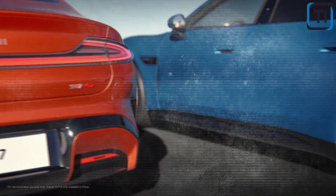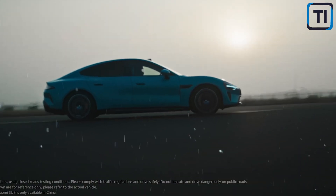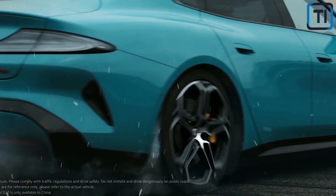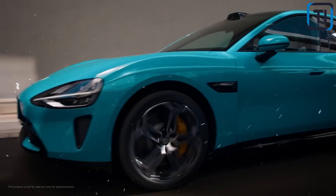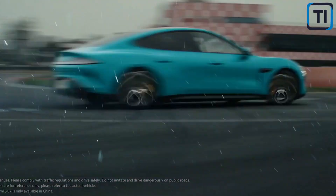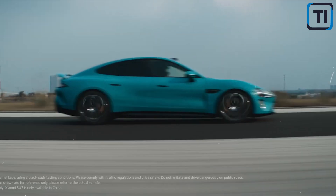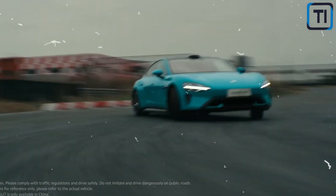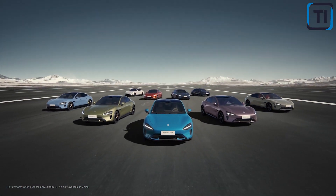But the design of the Xiaomi SU7EV isn't just about aesthetics — every element has been carefully considered to maximize aerodynamics, efficiency, and safety. Take the doors: they're not your typical hinge doors, but gullwing doors inspired by iconic sports cars of the past. These futuristic doors not only look great, but also make getting in and out of the vehicle easier, especially in tight parking spaces. And the wheels are as much a work of art as a functional component — special aero wheels designed to reduce drag and improve aerodynamics, resulting in a smoother ride with improved efficiency, reduced noise, and a stylish futuristic look.